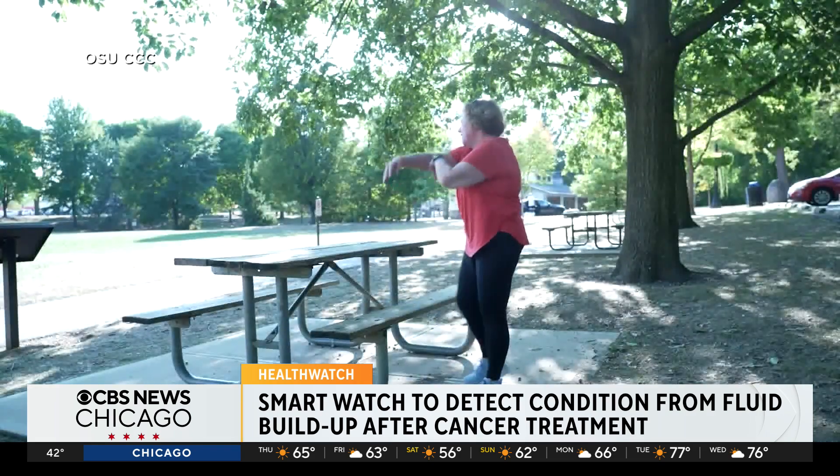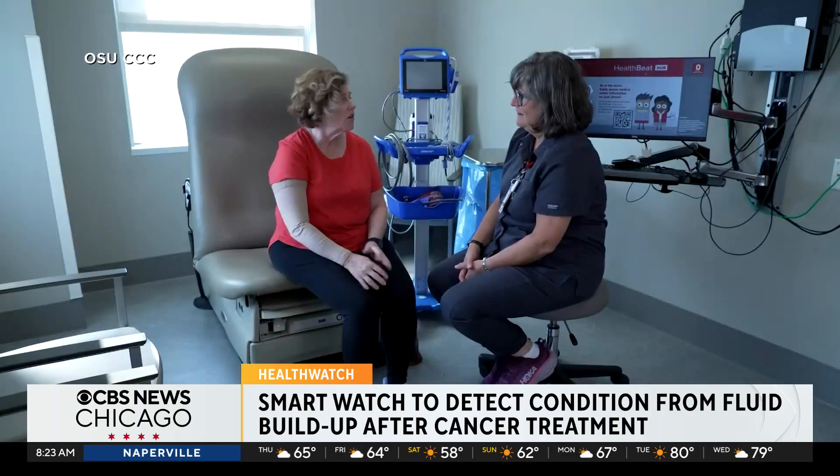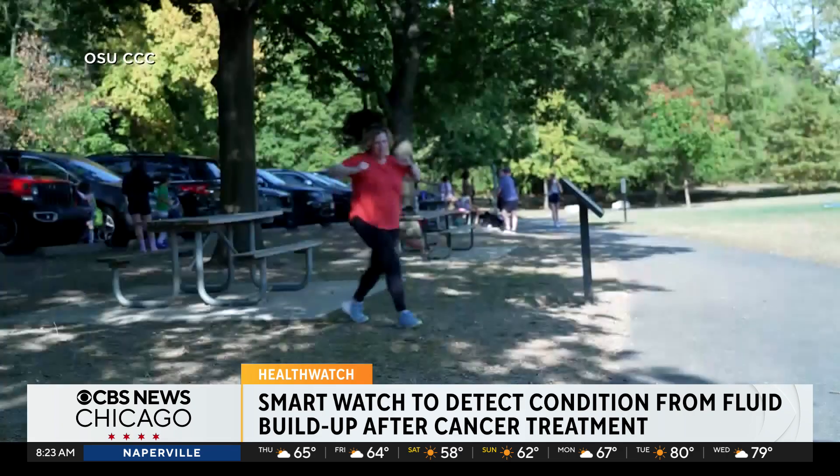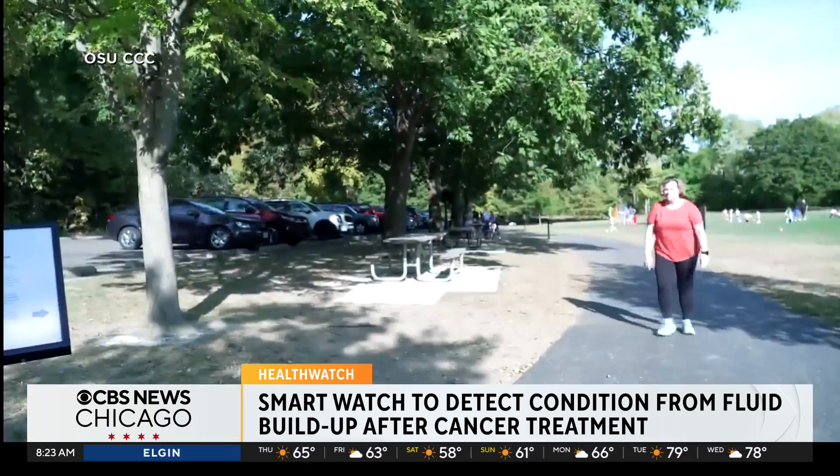Teresa had reconstruction surgery last summer. Even though it's that 'C word' and it's scary, as long as you keep a positive attitude and have a great support system, you can get through it. She's encouraged to have this study as the next part of her journey. Natalie Brand, CBS News.